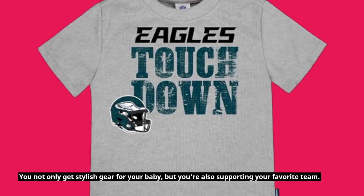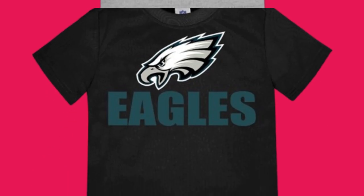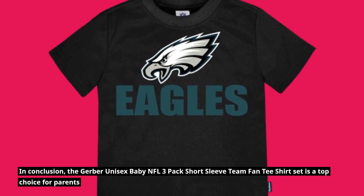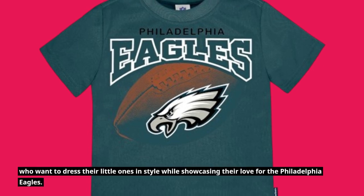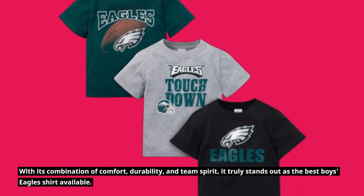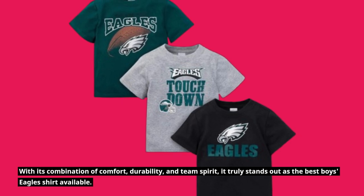You not only get stylish gear for your baby, but you're also supporting your favorite team. In conclusion, the Gerber Unisex Baby NFL 3-Pack Short Sleeve Team Fan T-Shirt Set is a top choice for parents who want to dress their little ones in style while showcasing their love for the Philadelphia Eagles. With its combination of comfort, durability, and team spirit, it truly stands out as the best Eagles shirt available.